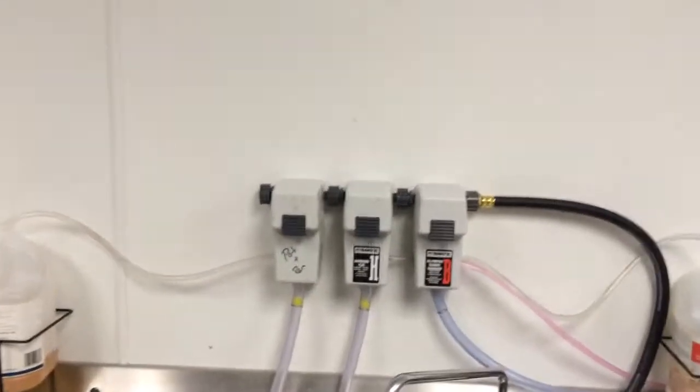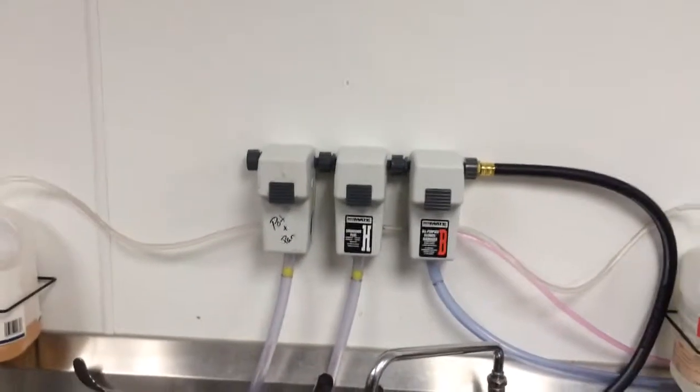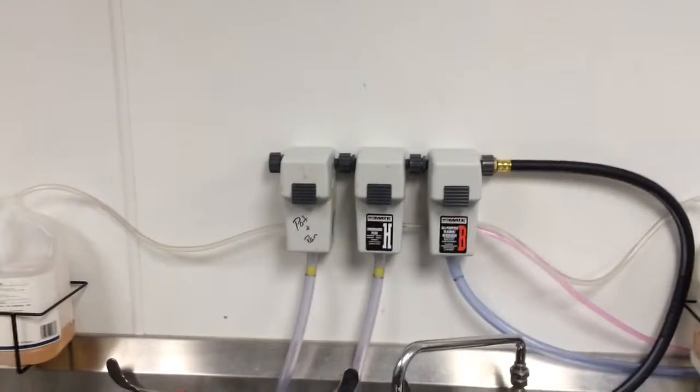Coinciding with that above is a chemical mixer, so you don't have to worry about pouring in the soap, having too much or too little. All you do is turn the water on, push the button, and you're good to go.